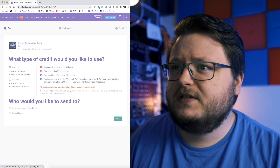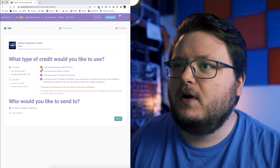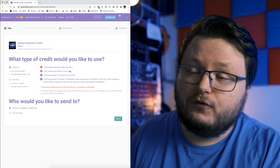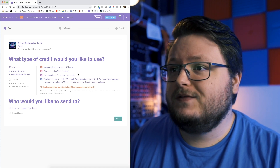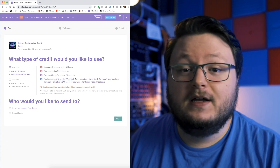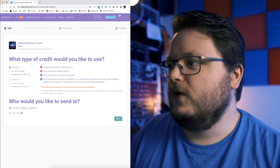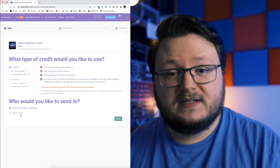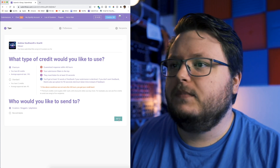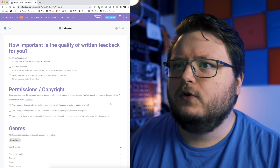I already have a song set up, so I'm going to skip that part. I'll choose premium credits — you're guaranteed responses within 48 hours or you get your money back, your submissions get ahead of the free ones, people have to listen to 20 seconds of your song, and if they reject it, they have to leave you at least 10 words of feedback. You can also choose record labels if you're trying to get signed.